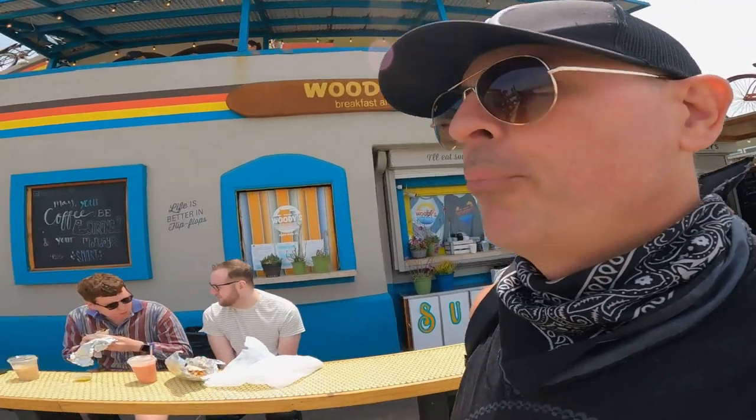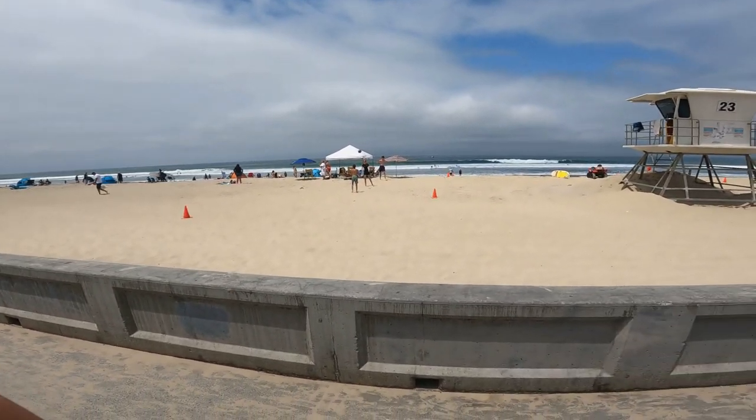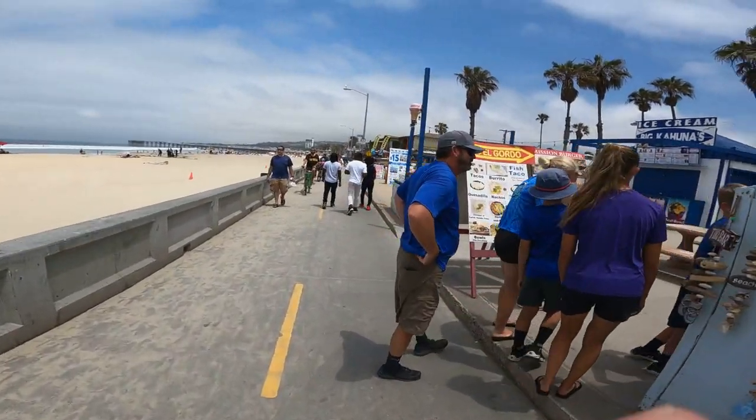All right, we made it out here to Pacific Beach and it is a lovely day. People are happy, no masks being worn, people are getting suntans and drinking a lot of beer. We've got Woody's Breakfast and Burgers - this is a great place to people watch. Everybody is watching me do my vlog. Pacific Beach is so lovely - check out the beach. People are playing beach volleyball and we got the lifeguard here to make sure everybody's safe in the water, not being attacked by sharks.